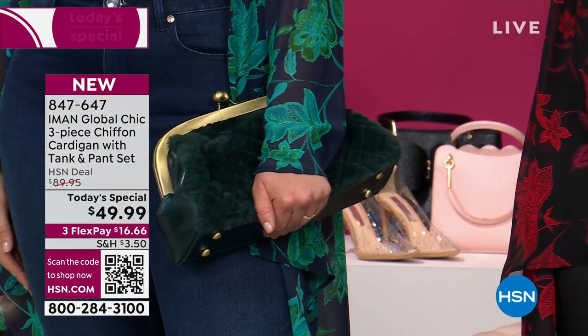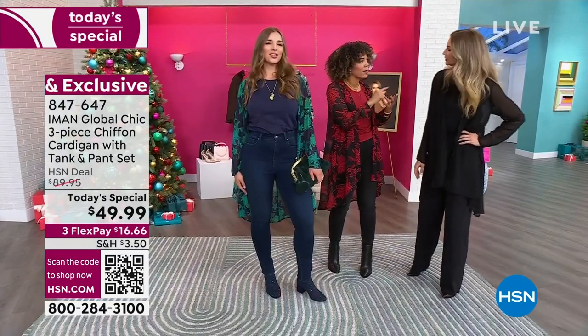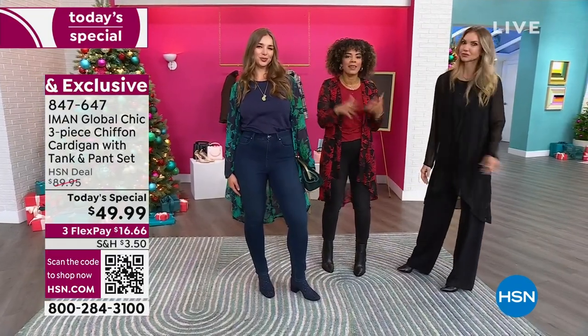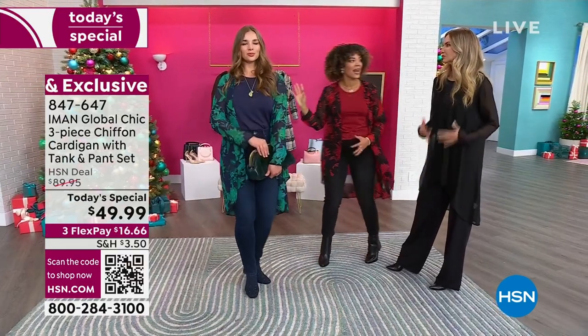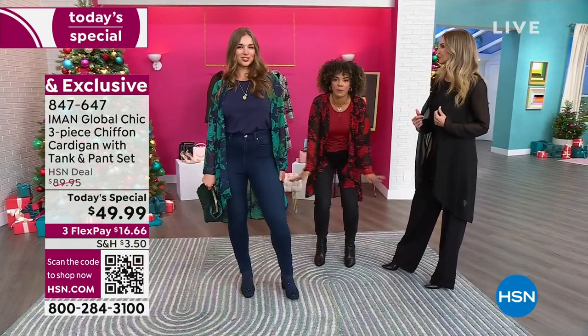That's what I'm on-air about — adding these incredible, vibrant, bold colors. Adding print. It brings happiness. It brings joy to your life. But it's not too much, because not everyone wants print on print on print.